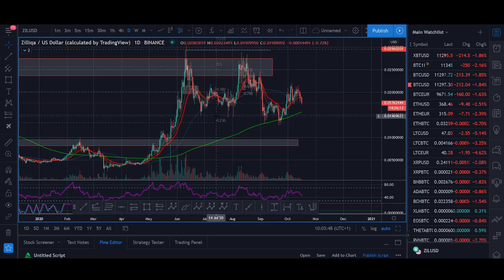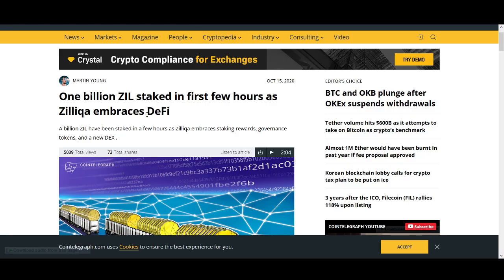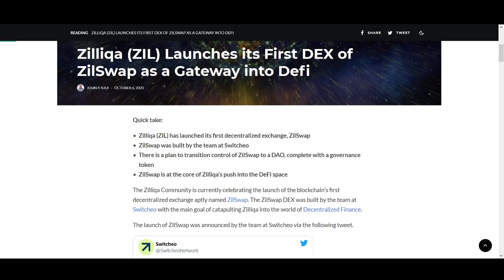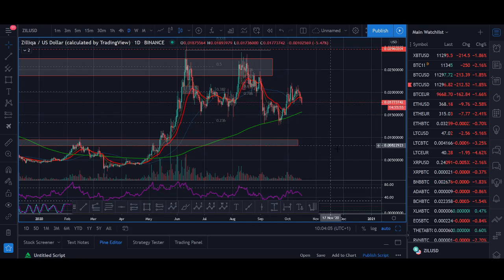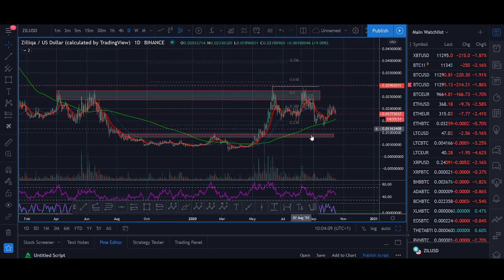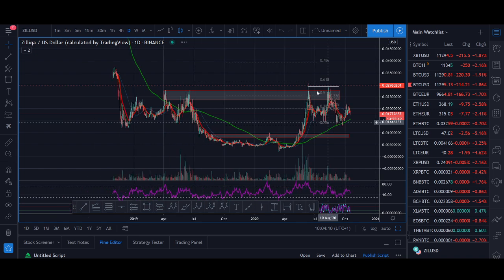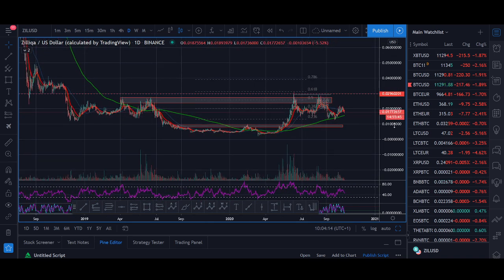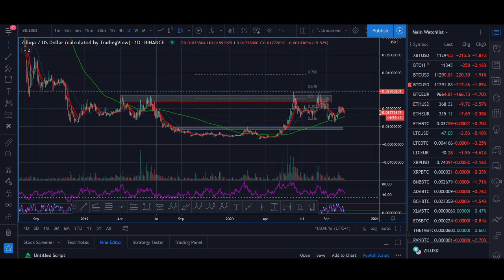Zilliqa price prediction October 2020. Welcome back guys, it's Cryptorocko from Rockstar Trading channel. In today's video I'll be doing an analysis on Zilliqa — looking at the key news that's come out, including ZillSwap news which is similar to Uniswap, and I'll be sharing my technical analysis and price prediction, key levels to buy or sell, and my price target.